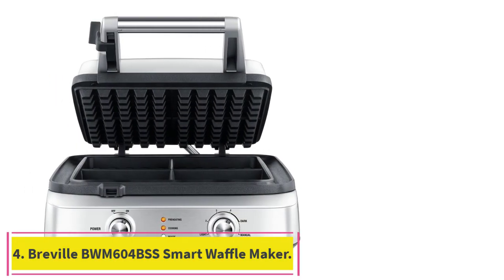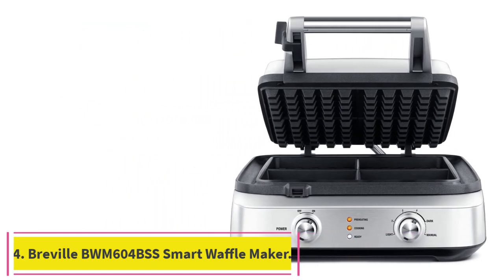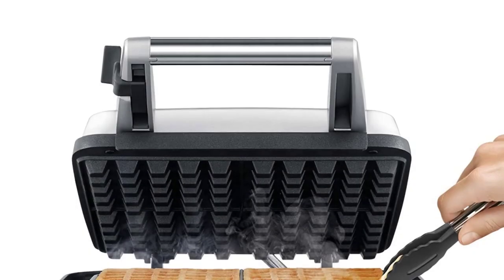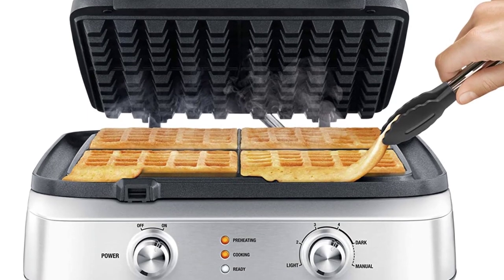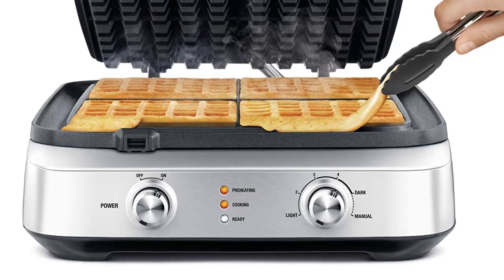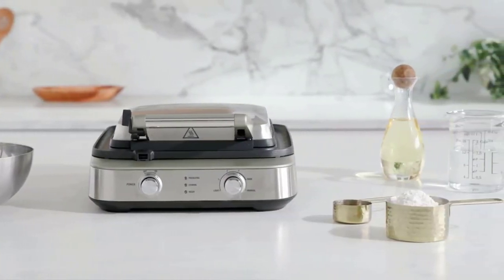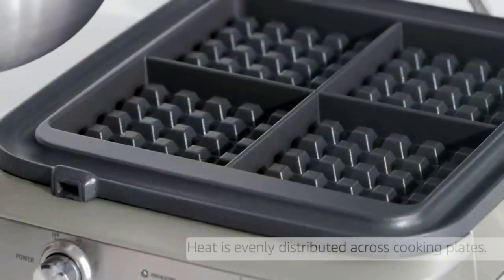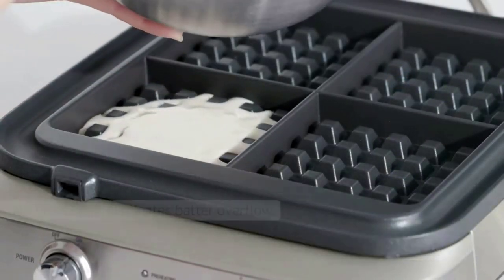Number 4: the Breville BWM604BSS Smart Waffle Maker. Waffle IQ — intelligent darkness control dials in your cooking time to perfectly suit the style you are cooking. With 5 different darkness settings and a manual option, you can customize waffle color from light to dark. Browning control: crisp up your waffles to your liking with 5 different settings.